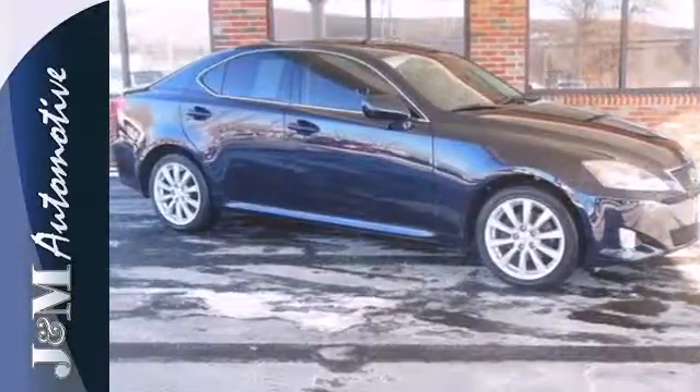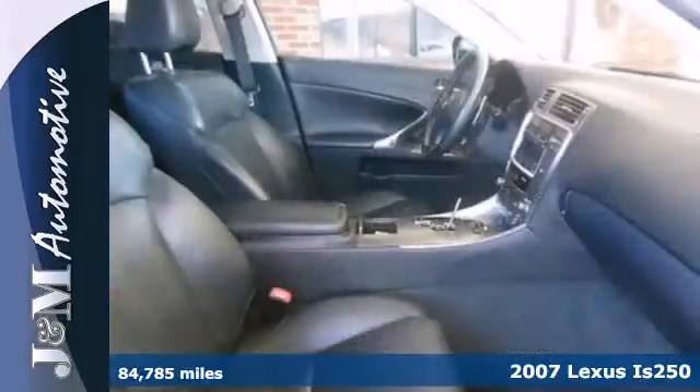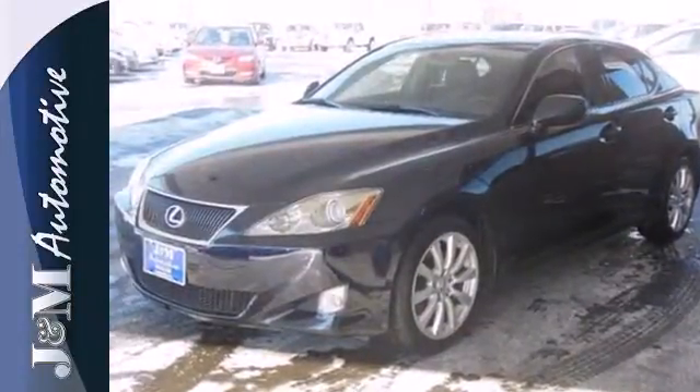Here's a 2007 Lexus IS250. Standard amenities include variable power steering, leather seats, tilt and telescopic steering wheel, remote power door locks, and a premium CD MP3 audio system.